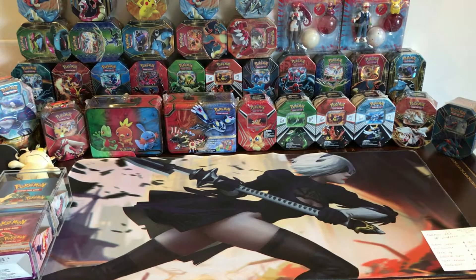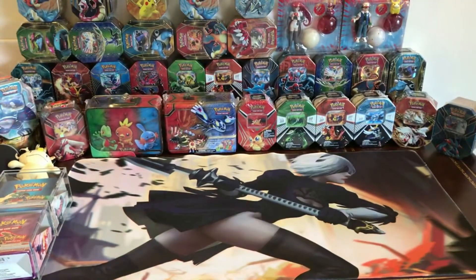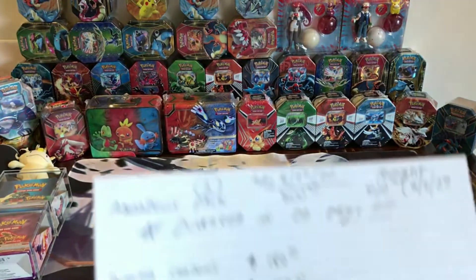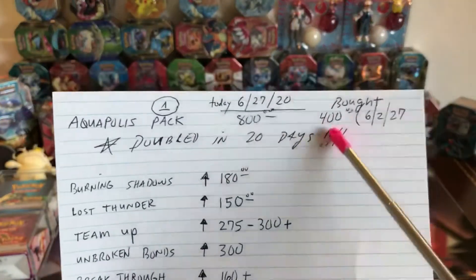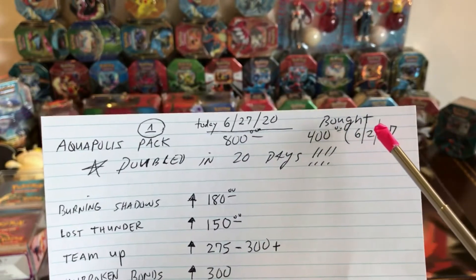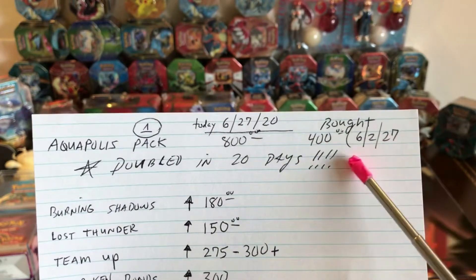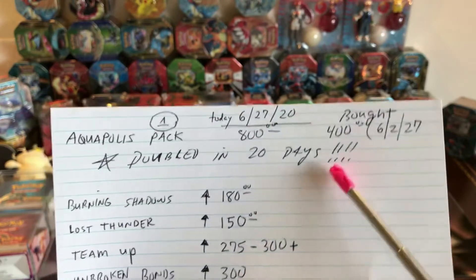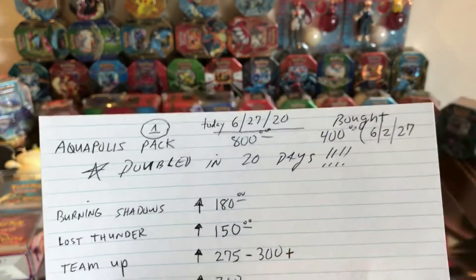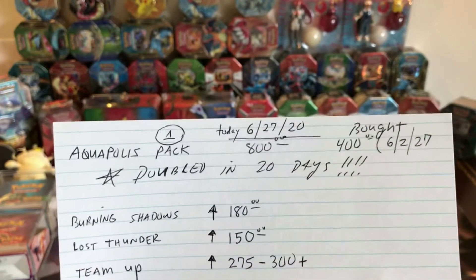Hi everybody, another quick update and some storage tips for your invested Pokemon boxes. I cannot believe this — I bought a pack of Aquapolis, PSA graded like a nine, on eBay for $400 about twenty days ago. It's basically doubled — everyone except one seller is selling packs for $800 or more.